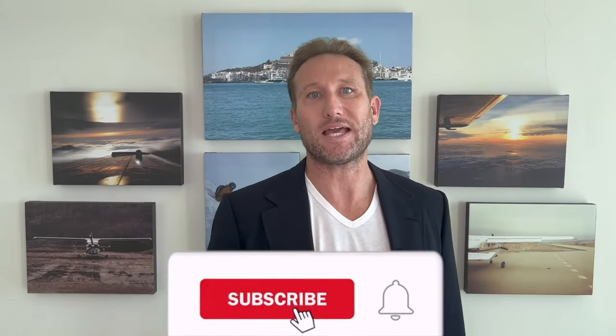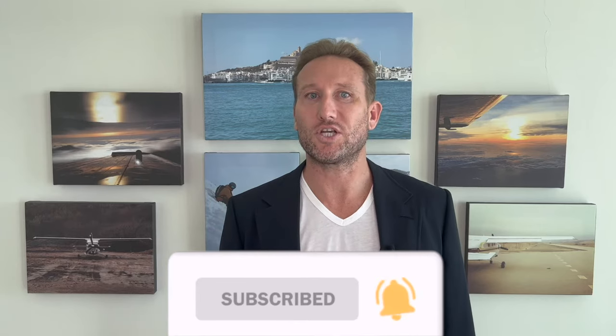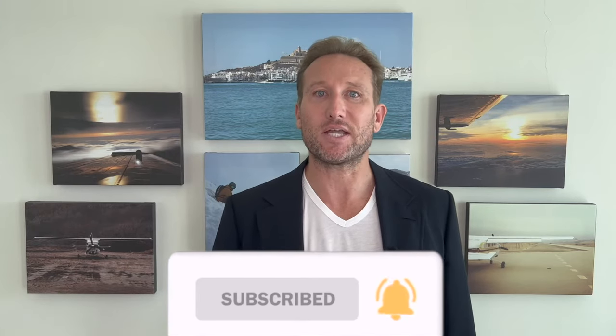If you like our content, please don't forget to subscribe to our YouTube channel. For more strategic tips on international tax and wealth planning, subscribe to our email list and follow me on LinkedIn — links below.